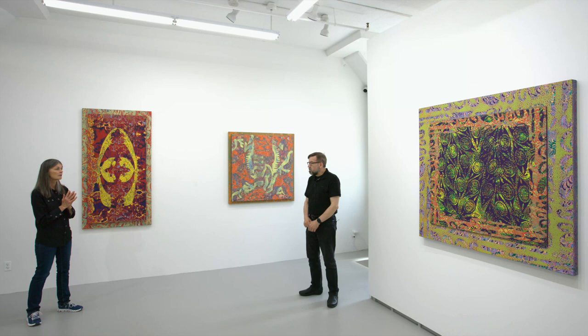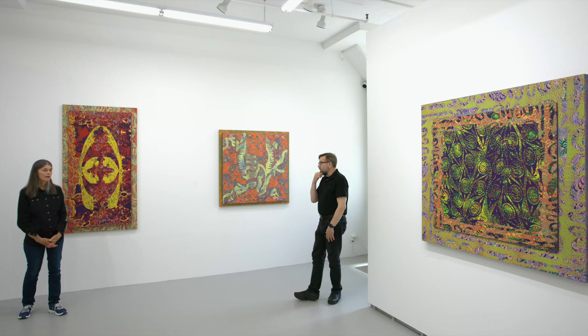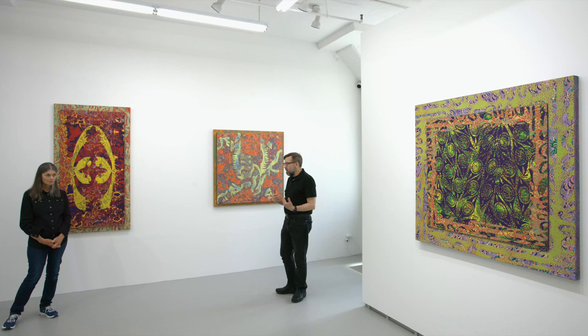I know paint is physical, but these are different because the surfaces are cast. That's what we ought to get to so people understand. A lot of people who've come in are quite confident that they're painted. I don't want you to divulge all your secrets, but there are a lot of layers and this is all built up. So it's a very additive process. Absolutely.